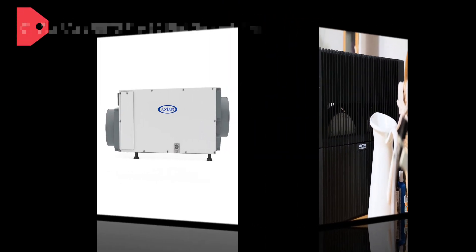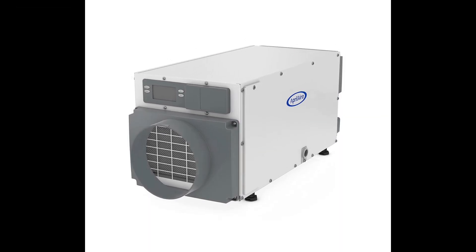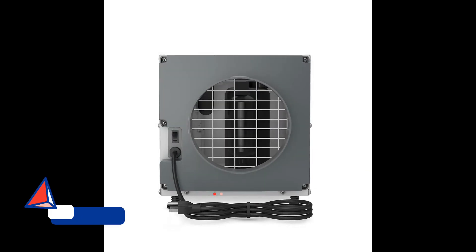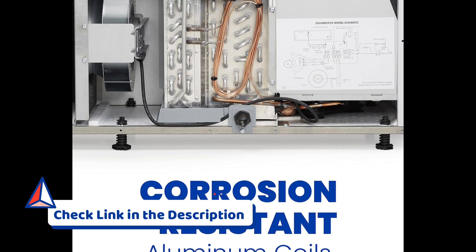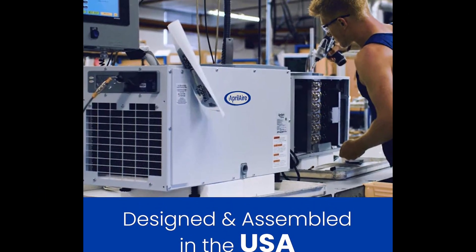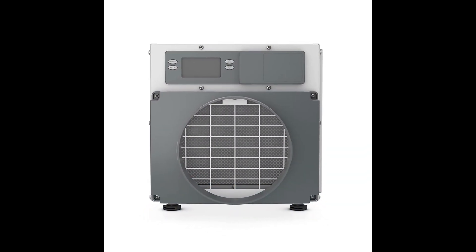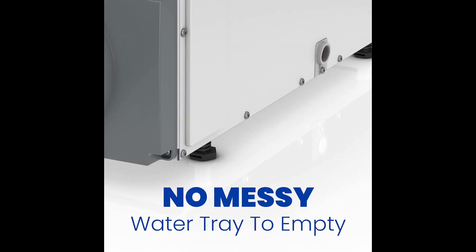At the top spot in our selection is the Aprilaire E070 Pro Dehumidifier. Specifically designed for crawl spaces, basements, and commercial spaces up to 2,800 square feet, this dehumidifier is a powerhouse in moisture control with a capacity of 70 pints. The Aprilaire Pro stands out for its robust performance, convenient digital controls, and automatic operation, making it a reliable choice for comprehensive dehumidification needs.